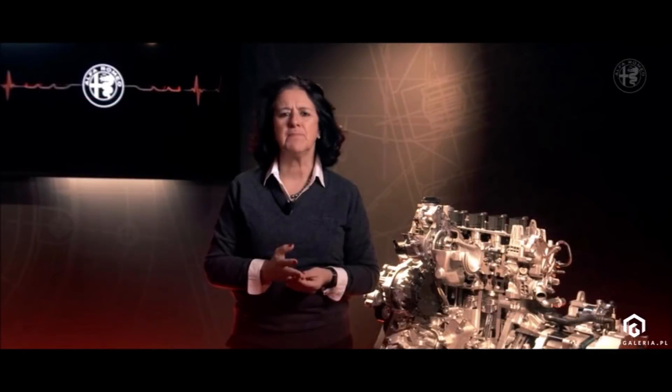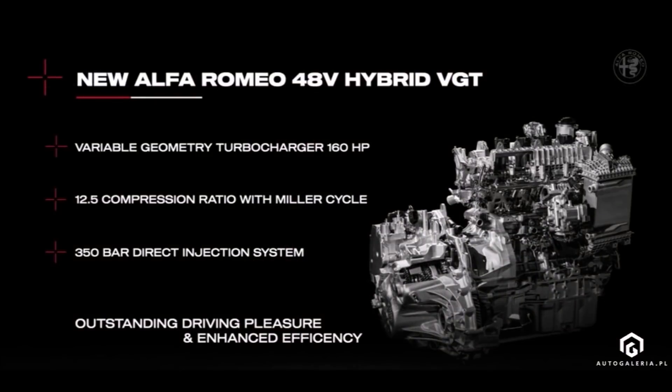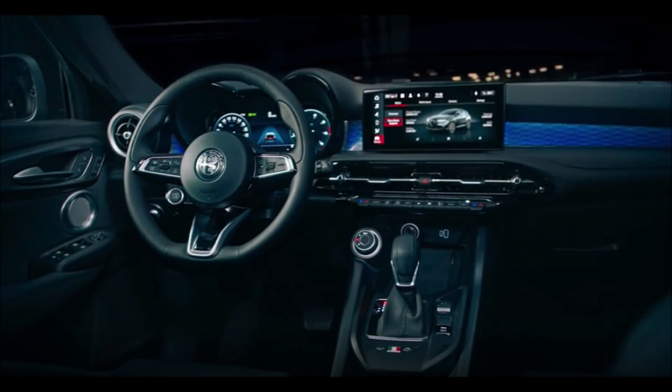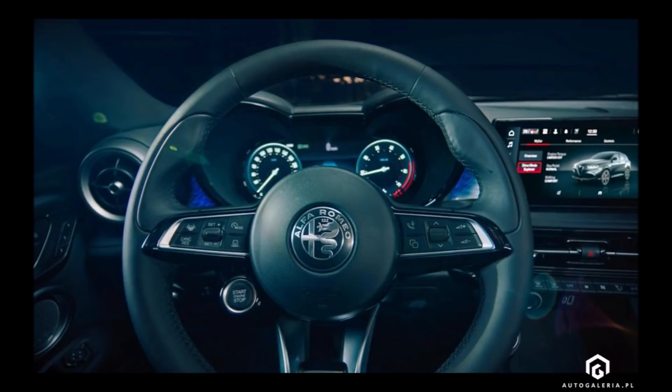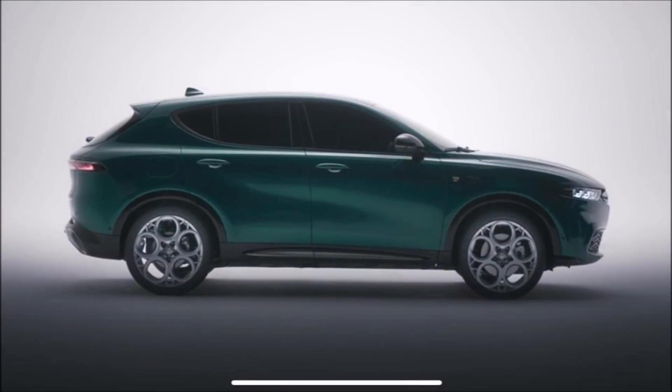The soft hybrid units are equipped with front-wheel drive and a seven-speed dual-clutch automatic transmission. The interesting variant is the plug-in hybrid version, developed specifically for this car and quite different from the hybrid Jeep 4xe. The maximum power reaches 275 horsepower, transferred to all four wheels via the Q4 drive where the rear axle is driven by an electric unit. A classic six-speed automatic replaces the nine-speed, with a 15.5-kilowatt-hour battery developed for this car, giving up to 80 kilometers of electric range.